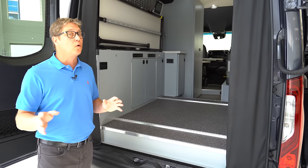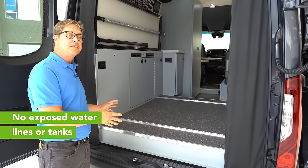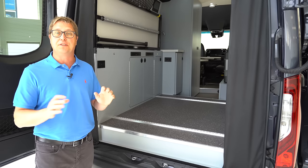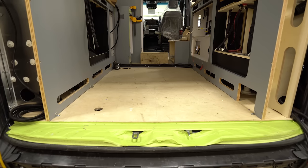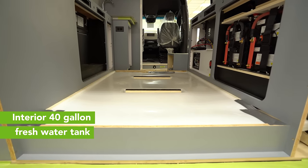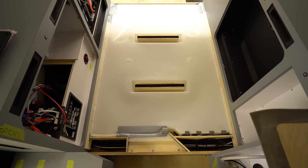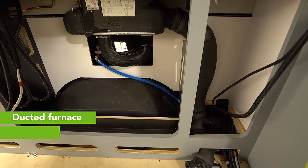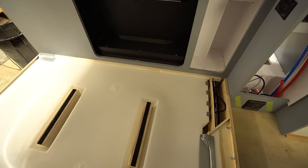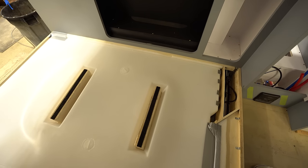As part of our four-season philosophy, we didn't want any water tanks or water lines exposed and mounted underneath the chassis. So we've created a massive 40-gallon fresh water tank which is above the floor, situated right here. We've ducted the Truma furnace so that it circulates hot air all the way around the tank, so you never have to worry about your fresh water tank freezing.